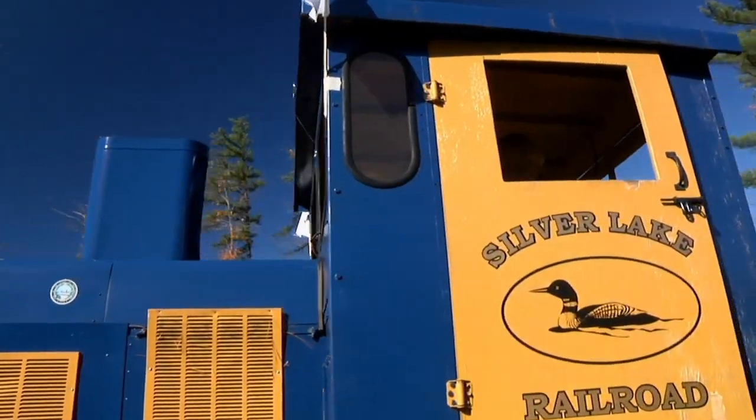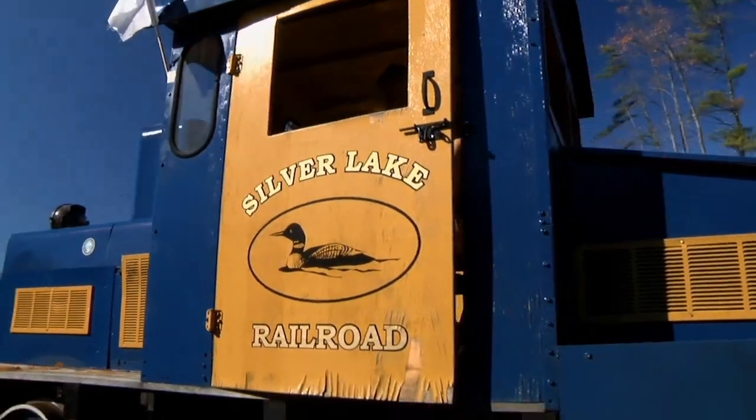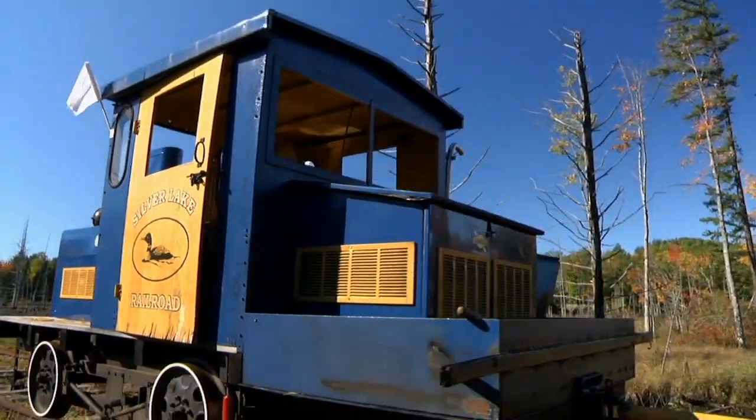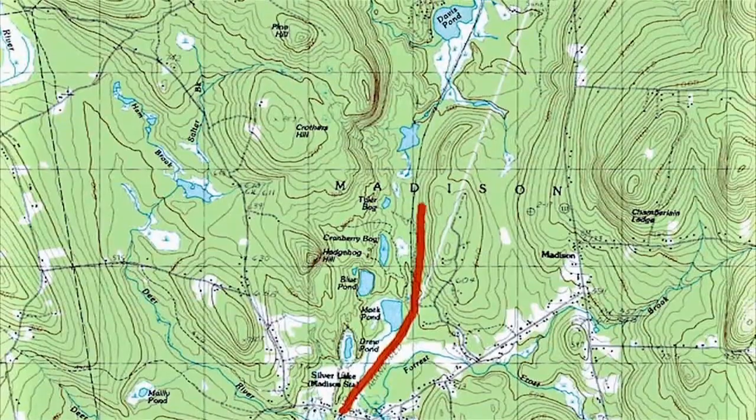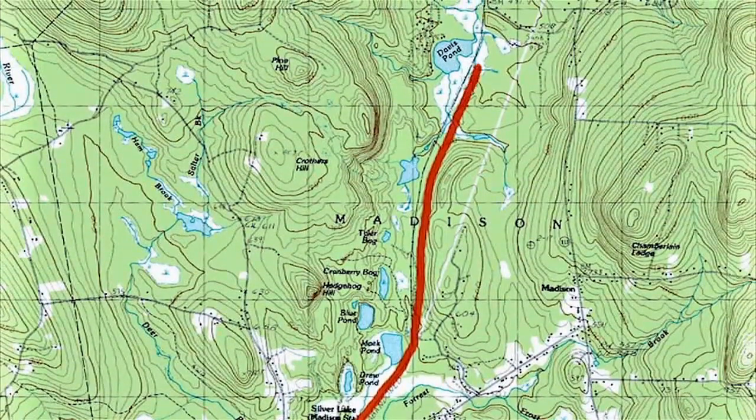Thanks to the kind folks at the unique Silver Lake Railroad in Madison, just north of Silver Lake on Route 113, we're able to take you into an area on the northern limits of the Ossipee Valley watershed.